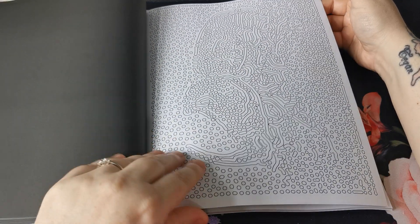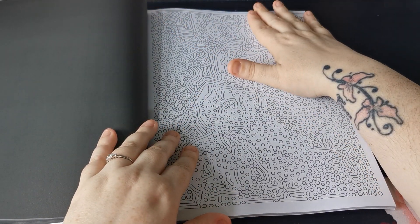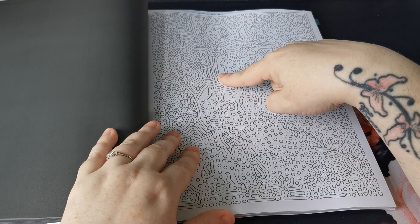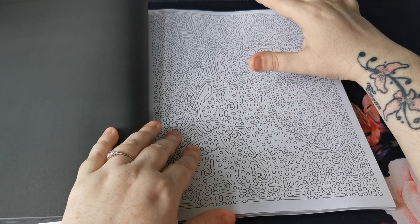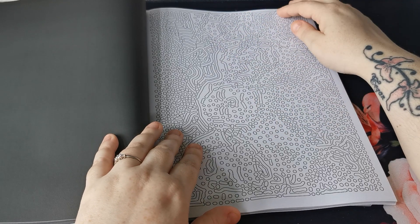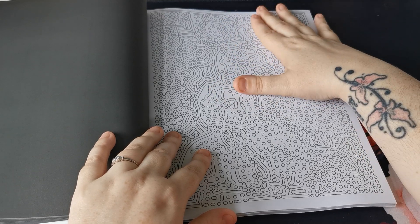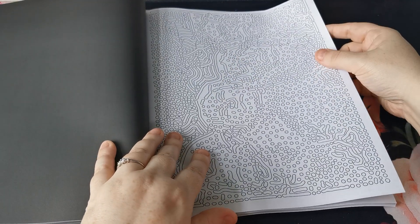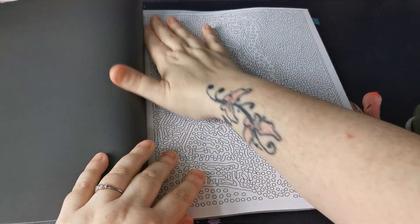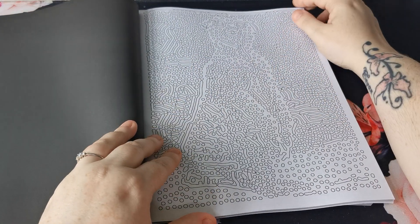Because these books are single-sided, I think you could absolutely use alcohol markers on these. But I think because of some of the intricate areas, the ultra-fine alcohol markers would probably be better. Or alternatively, water-based markers, fine liners, gel pens — anything like that would work great. But just be mindful, as I always say, to put a blotter page between. It just protects your next image from any potential bleed through.